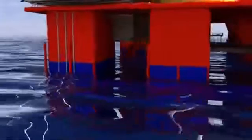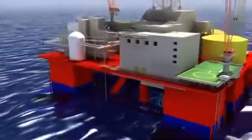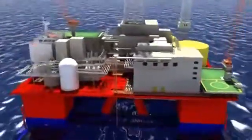Cthulco ICCP systems represent the low-maintenance, long-term solution for semi-submersibles throughout their operational life.